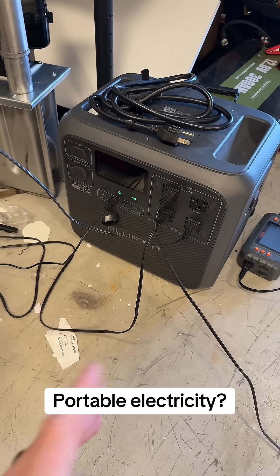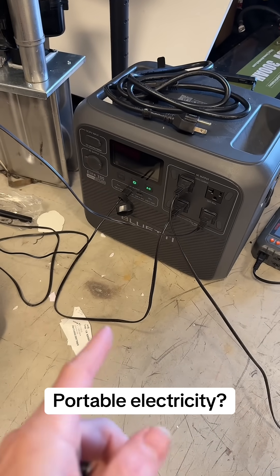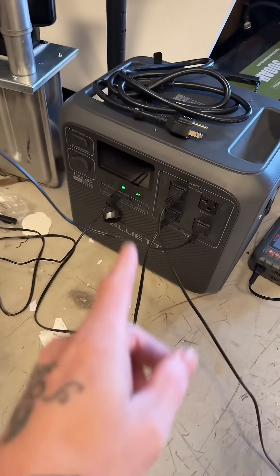I recommend everybody have one of these, whether you need one every day or just need it for emergency power. Make sure you're getting a good brand — I've reviewed a ton of these things, and while they all really do the same job, the brand you buy is really important. Out of maybe 20 to 25 of these I've reviewed, I think there are probably two brands that I actually really liked and use consistently.